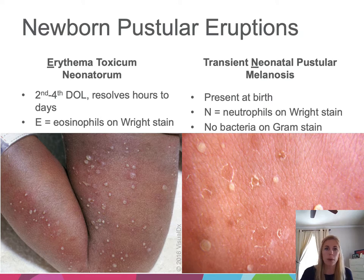Next, we'll talk about newborn pustular eruptions — typically two are grouped together. On the left, erythema toxicum neonatorum manifests as delicate pustules on a background of erythema. On the right, transient neonatal pustular melanosis has three stages: delicate pustules that rupture to form crusts or collarettes of scale, then leave hyperpigmented macules. A Tzanck stain of the fluid shows eosinophils in ETN — both start with 'E' — and neutrophils in TNPM, sharing the letter 'N.'